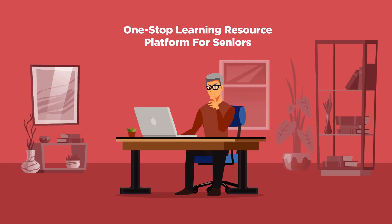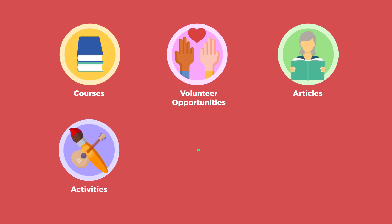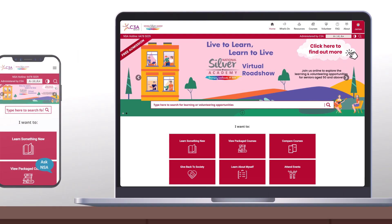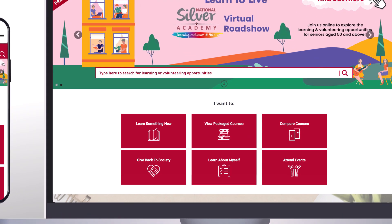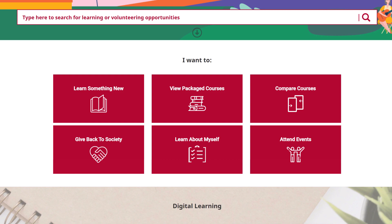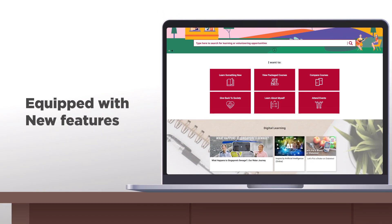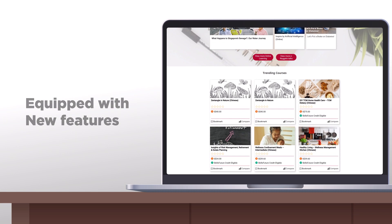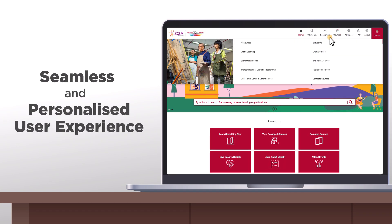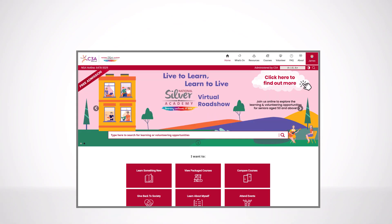Imagine a one-stop learning resource platform for seniors. Introducing the new C3A website — a convenient and personalized access to senior-related learning and volunteering resources, and curated content relating to aging well. Equipped with new features, the new C3A website provides you with a seamless and personalized user experience. Let us show you the exciting new features.